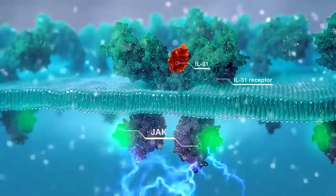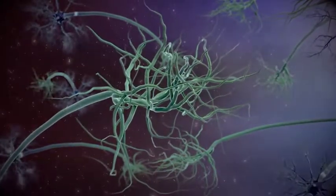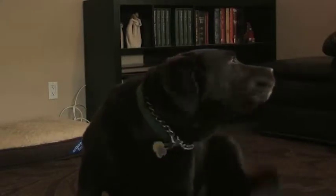This process triggers the generation of a nerve signal that travels to the brain and ultimately leads to the perception of itch, which results in pruritic behaviors.